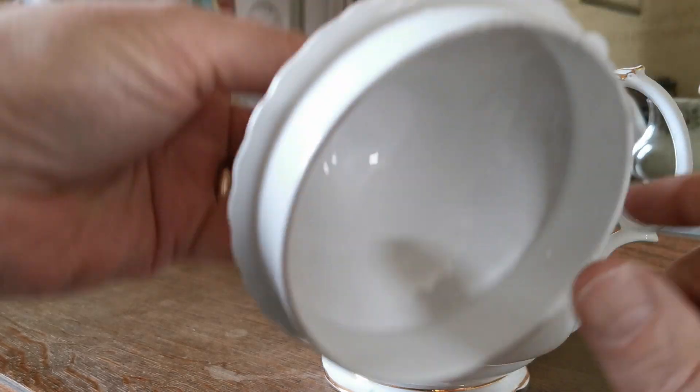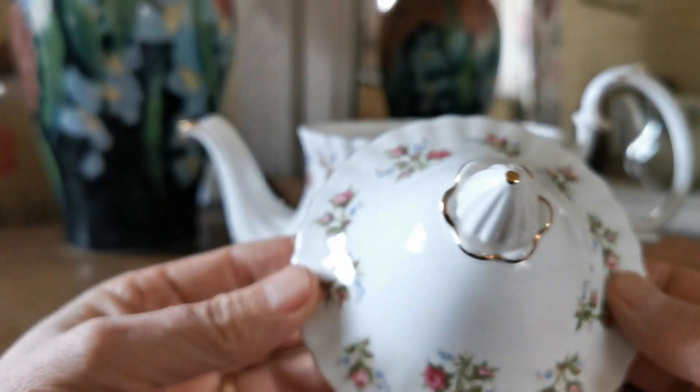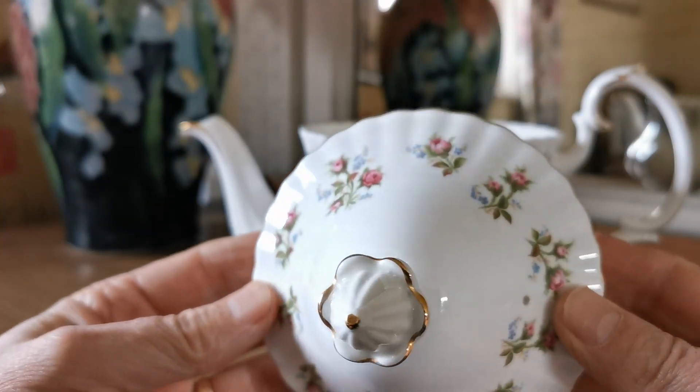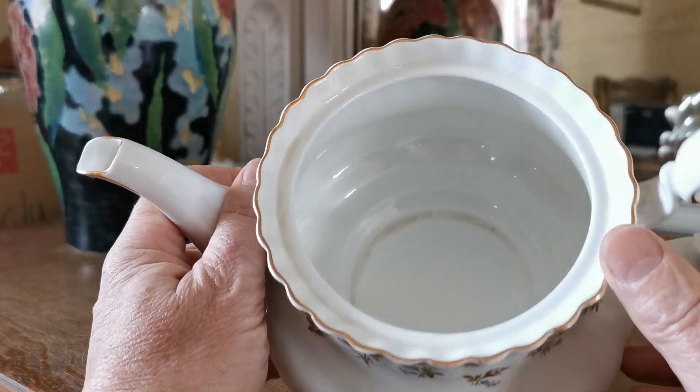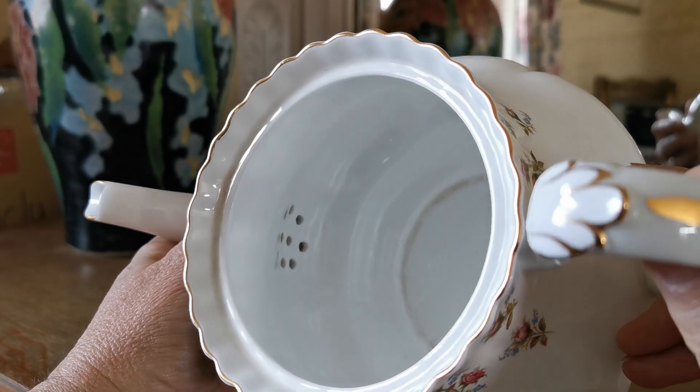Classic retention rim lid with really fine detailing. Nice English bone china. This teapot has had very light use.